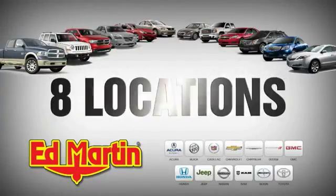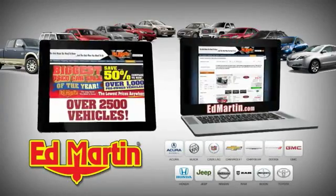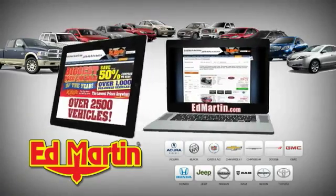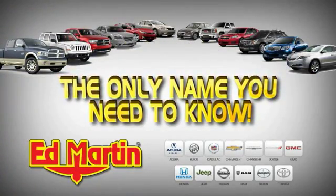8 locations. 13 brands. Over 2,500 new and used vehicles online at edmartin.com. Edmartin is the only name you need to know.